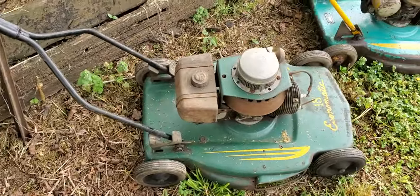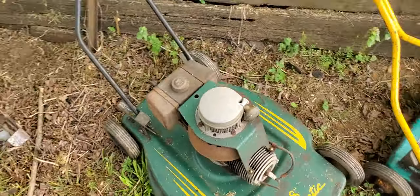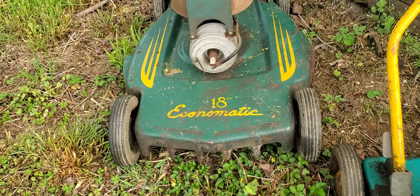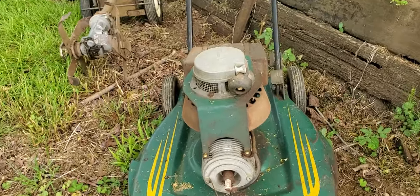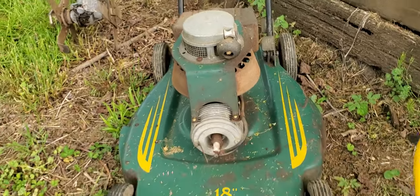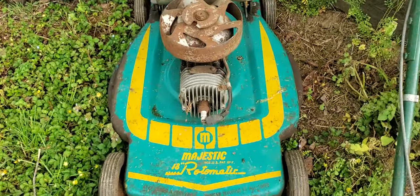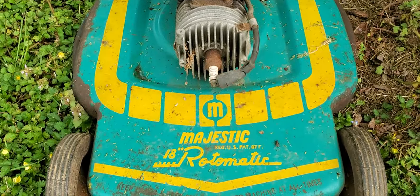Now we got some push mowers. There's an 18-inch Econ-O-Matic — look at that. Not Echo-Matic, Econ-O-Matic. And there's a Majestic Roto-Matic.